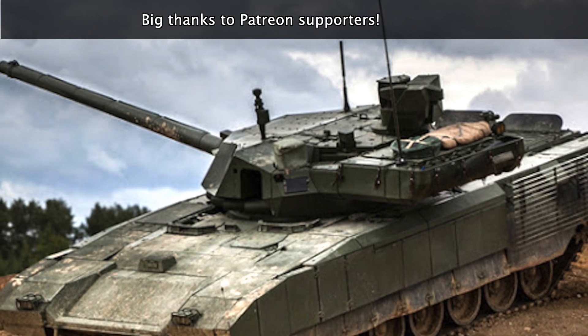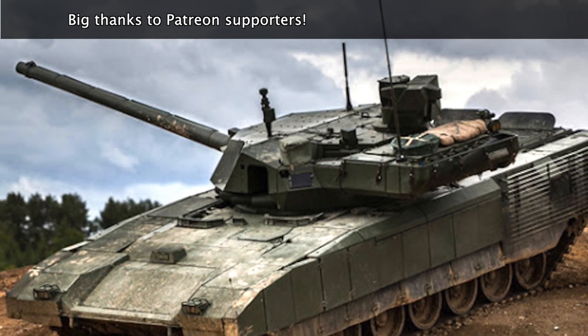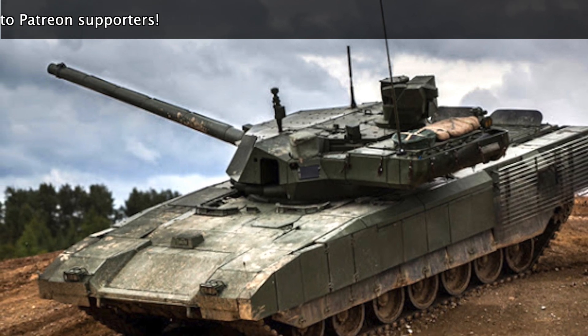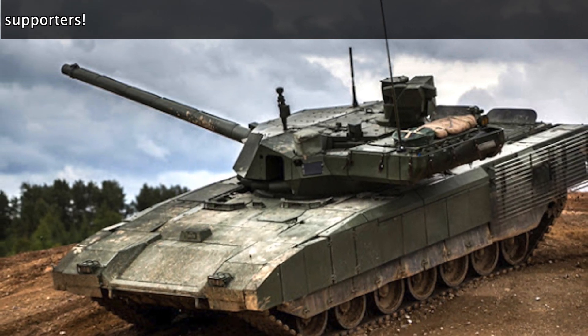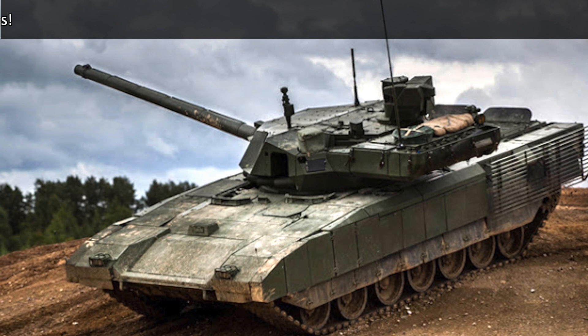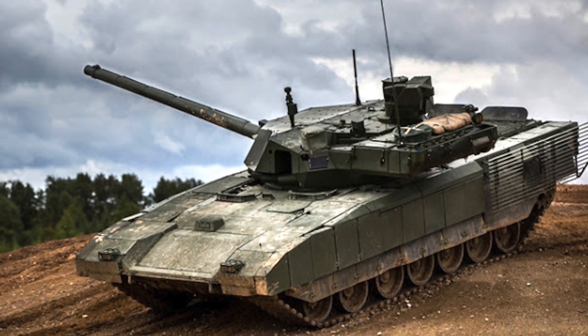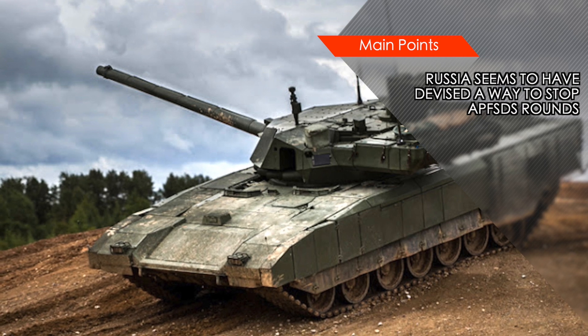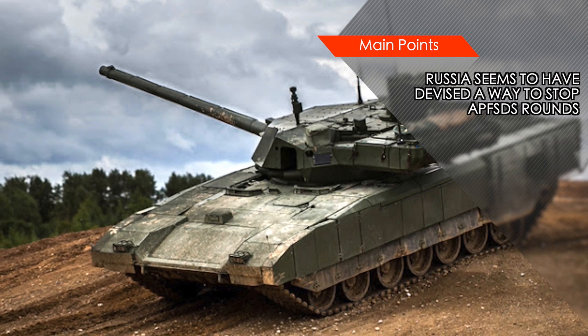Previously, it was thought to be impossible to destroy armor-piercing projectiles. The source added further that much attention has been paid to the destruction of depleted uranium crowbars, which are now commonly used in NATO armor-piercing tank rounds. There is currently further work underway to improve the system, in particular the computer algorithms that control the interception.